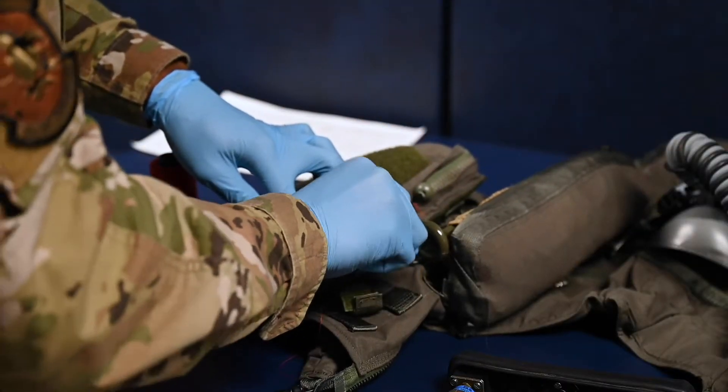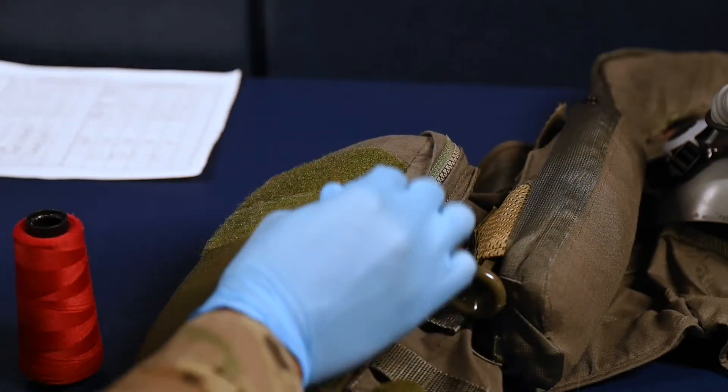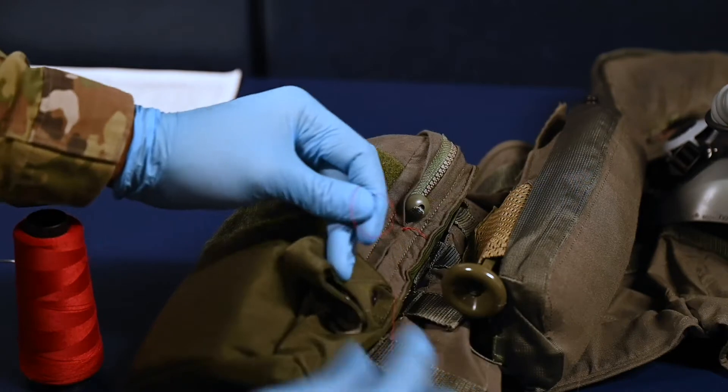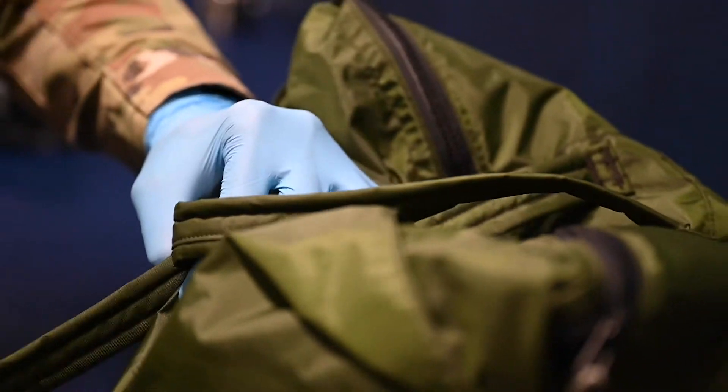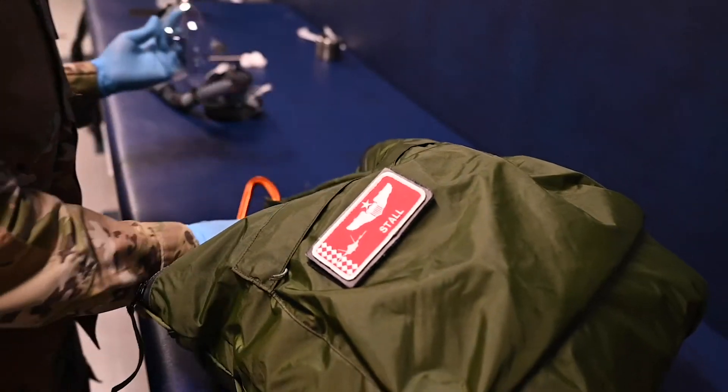They then secure the radio into the pilot's jacket inside of a survival pocket and tack it shut with scarlet threading for extra security. These components are for the pilot to use in case they are grounded and waiting for an emergency response team to begin search and rescue.